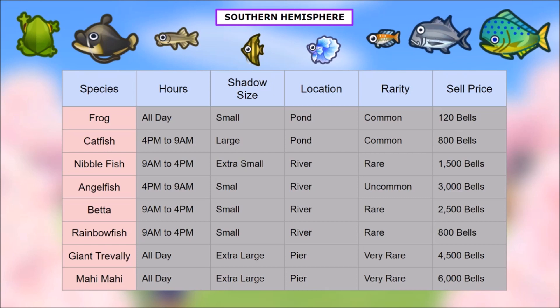Taking a look at the southern hemisphere — we're going to go through pretty quick. If you're in the southern hemisphere, pause the video and screenshot it. Brand new fish you have: the frog, catfish, nibblefish, angelfish, betta, rainbow fish, giant trevally, and the mahi-mahi — probably one of my favorite fish in the game and also one of the most rare, so make sure you get a bunch of bait for that one.